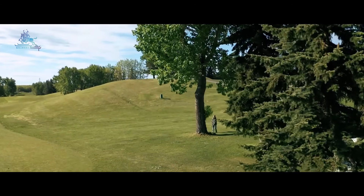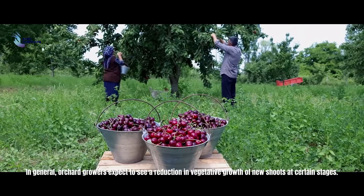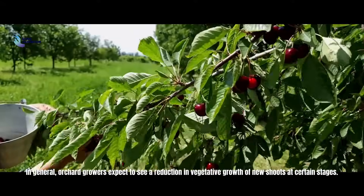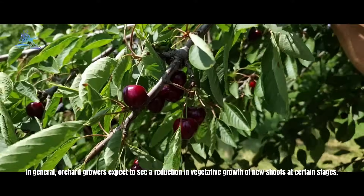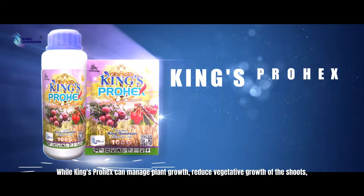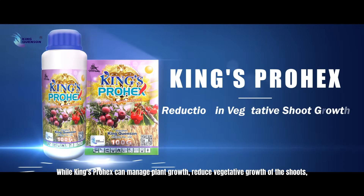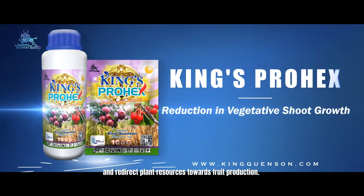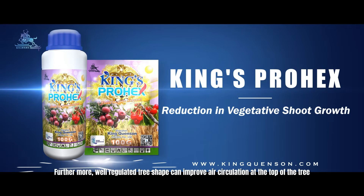In general, all growers expect to see a reduction in vegetative growth of new shoots at certain stages. King's Prohex can manage plant growth, reduce vegetative growth of the shoots, and redirect the plant's resources towards fruit production.